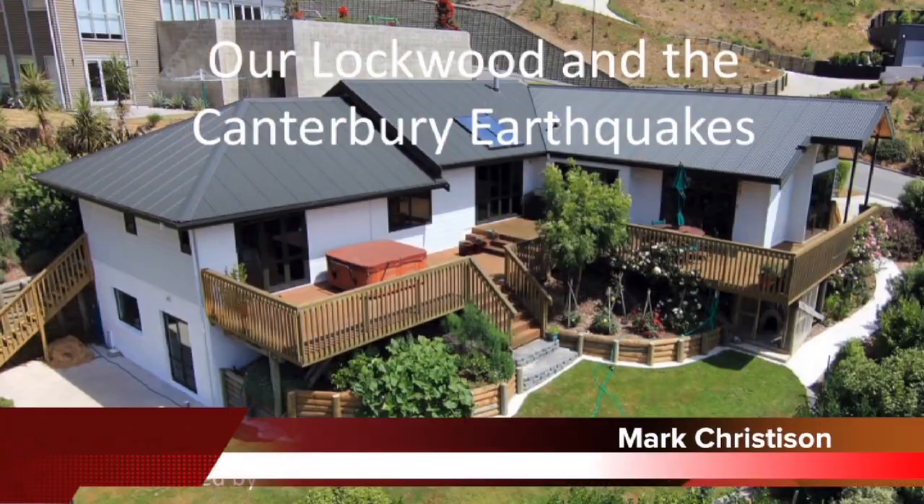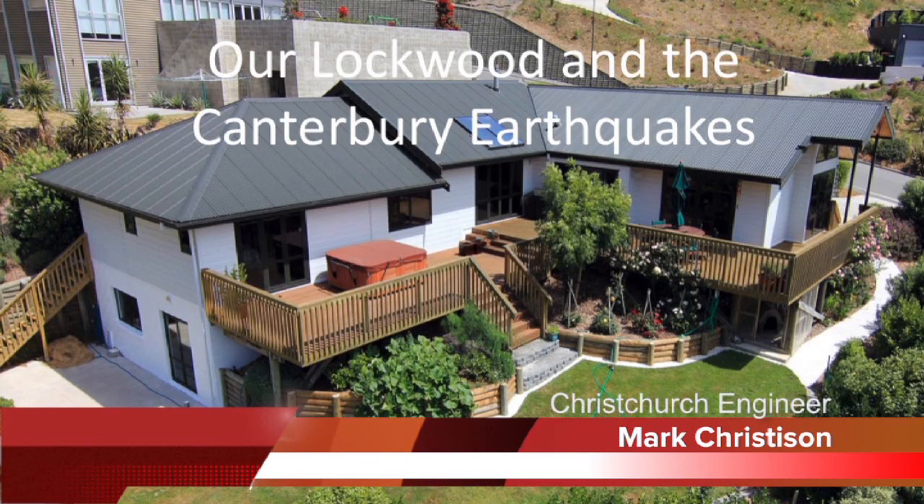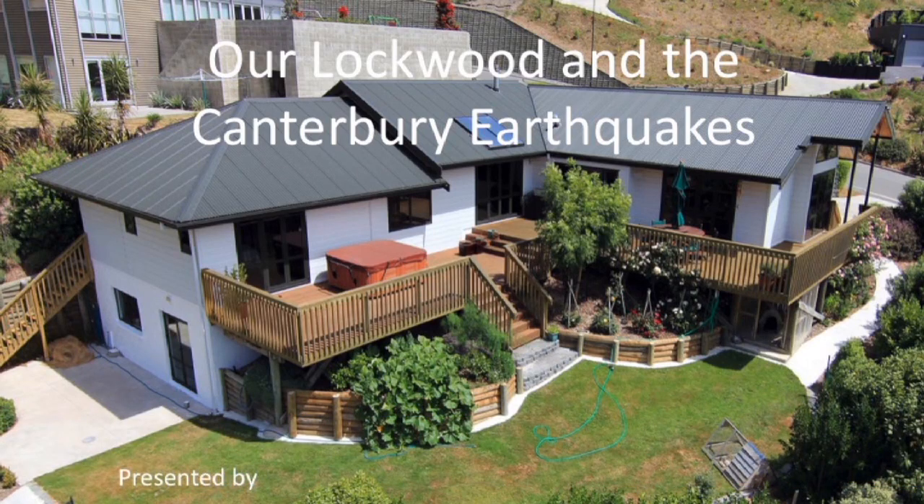I'd like now to introduce Mark Christensen and his wife Maxie. Would you come forward and tell your story, Mark? Thank you for coming. Thanks, Bryce. It's always a pleasure to come and talk about a great New Zealand product. And I think after the presentation tonight, you'll understand why we're so positive about this product.